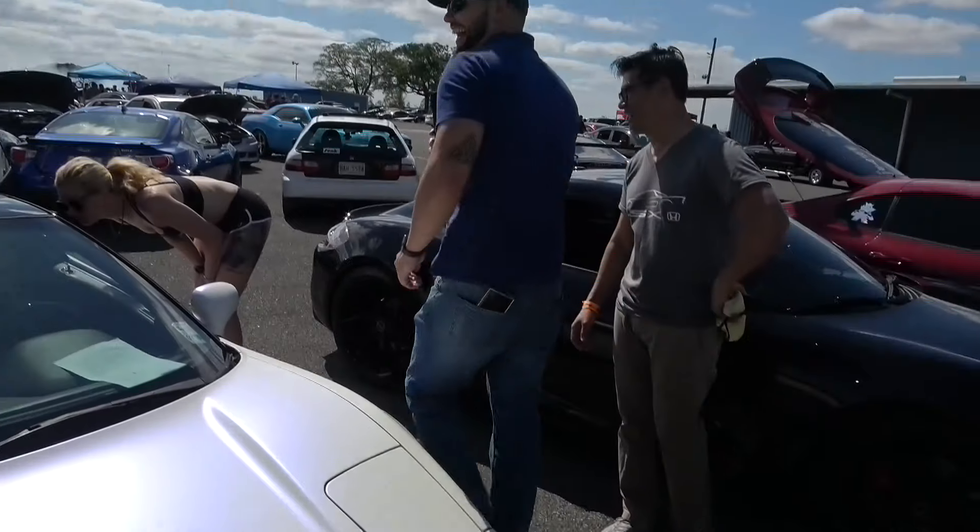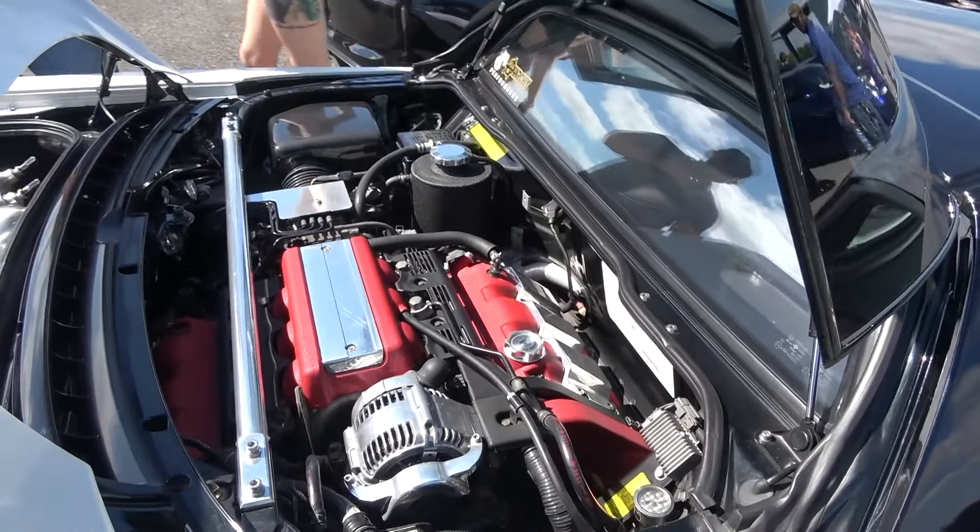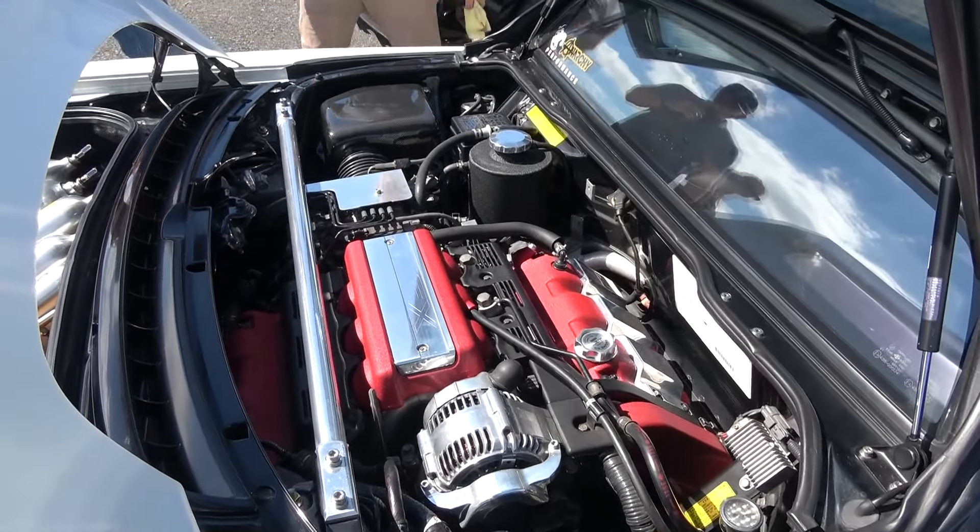Let's take a look under the hood — just kidding. Let's see what we got going on back here in the engine bay. Of course the NSX is famous for being a mid-engine rear wheel drive vehicle.